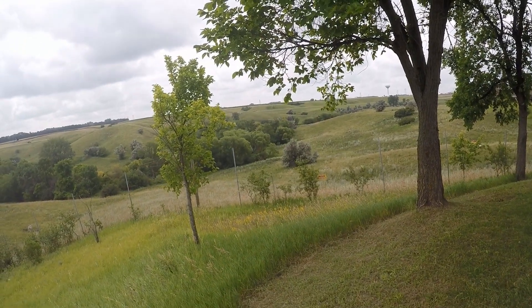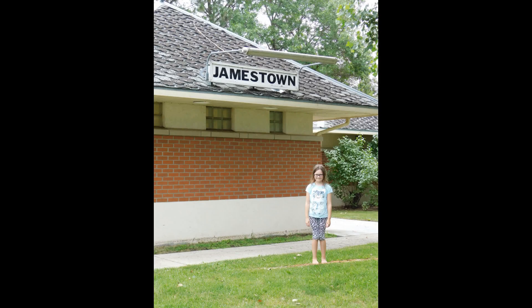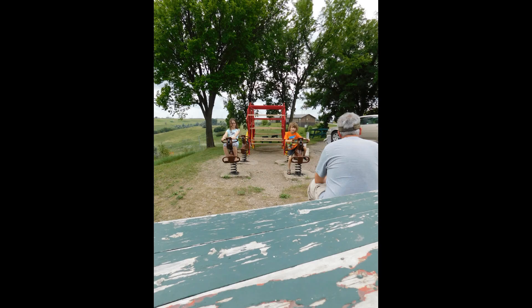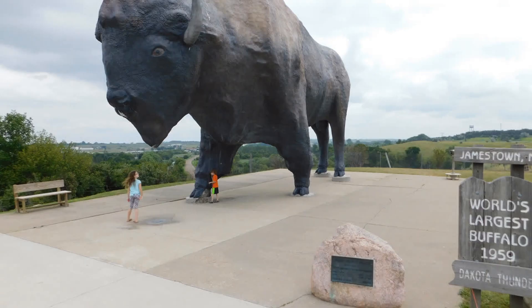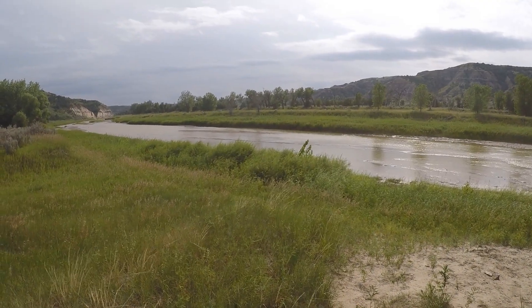Since we stopped here, we're probably going to skip our next planned stop. All right, everyone.